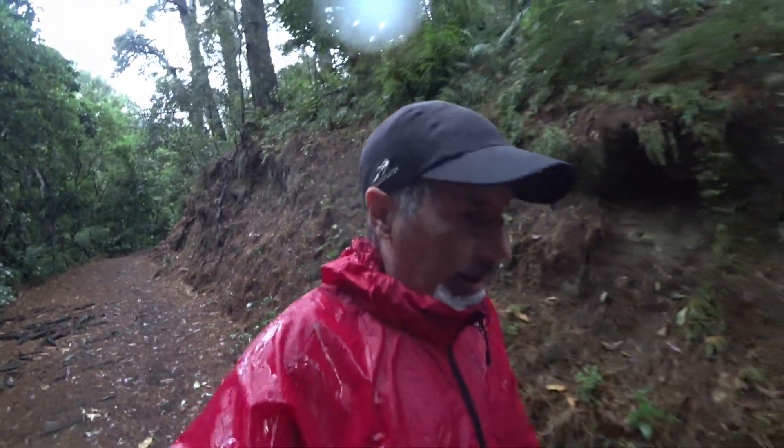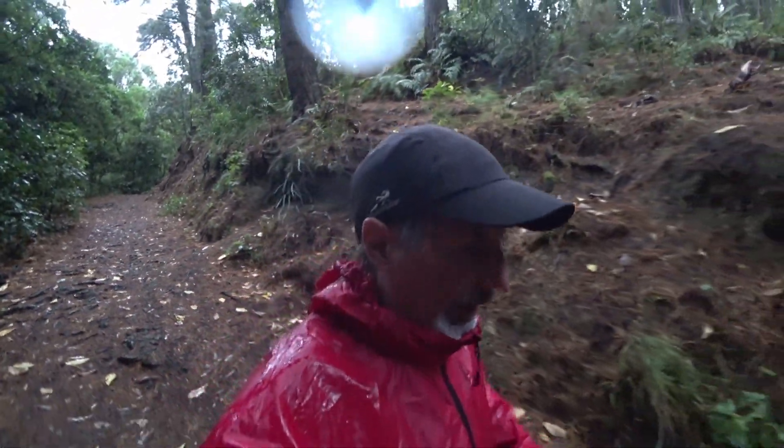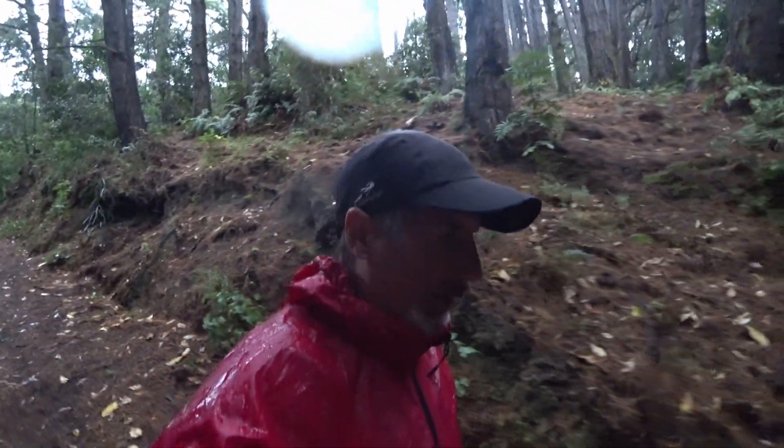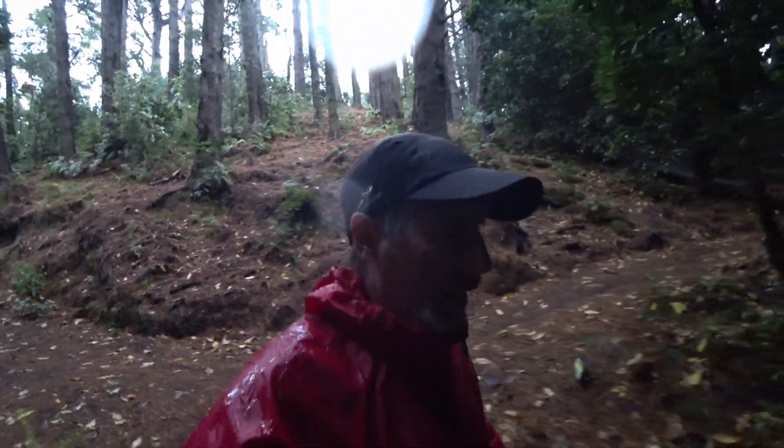This is just a bit of a shakedown test. I've not done a 10k race before. I've done plenty of longer races, but I haven't done a 10k race. So this is going to be really interesting to see just how far back in the pack I am.